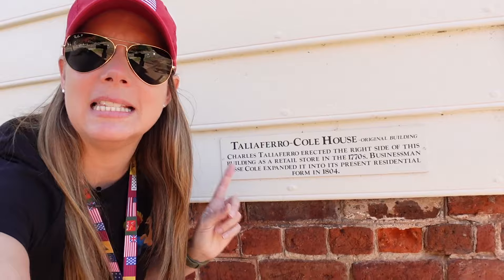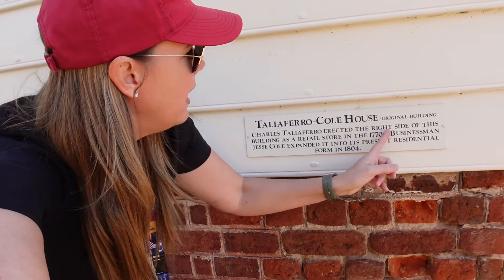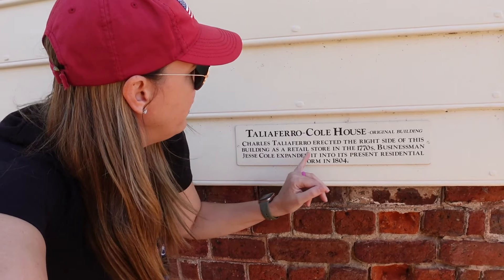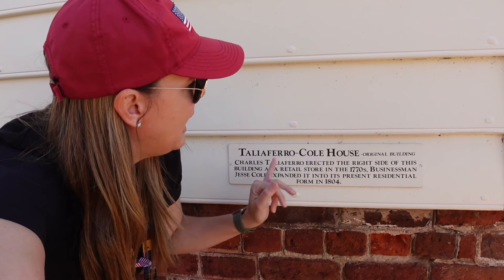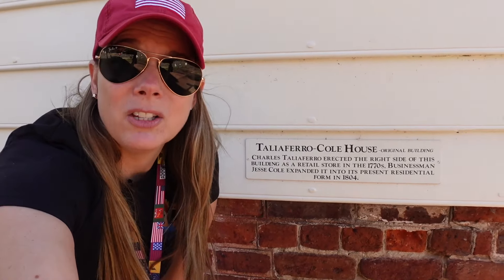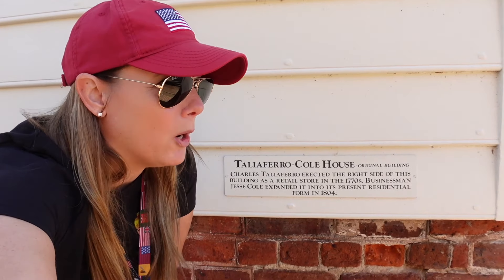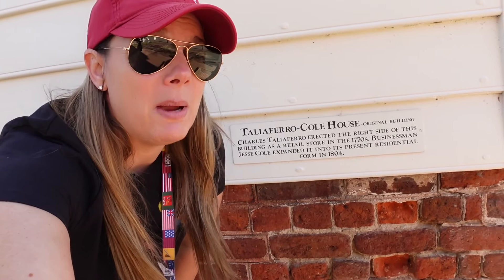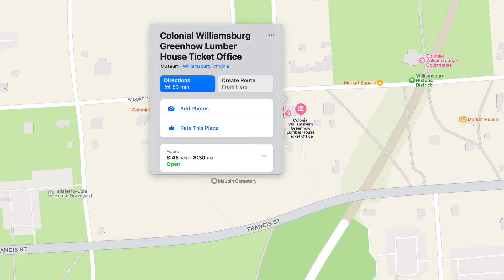Most houses here in Williamsburg will be marked with their historic significance — who lived there, what they did. So you can just walk down the street and most locations are going to have who built this house, who lived here. For example, this one is from 1804, was a retail store in the 1770s, called the Cole House Original Building. So that's an original building, not a rebuild. No matter where you walk, they're going to have some kind of information for the structures you're looking at.